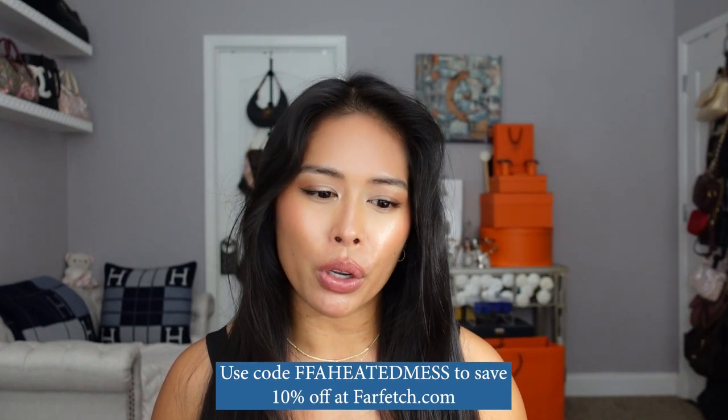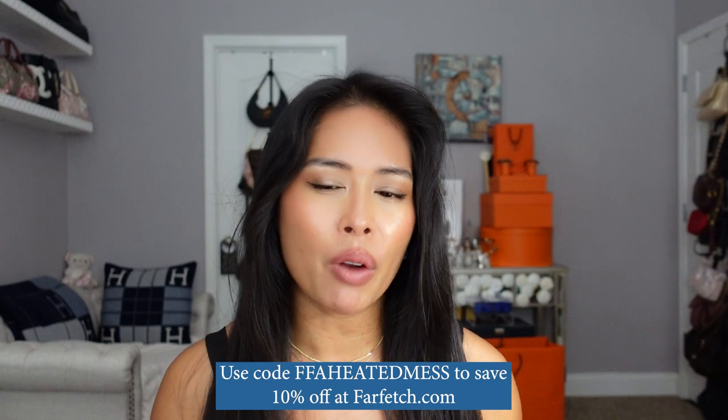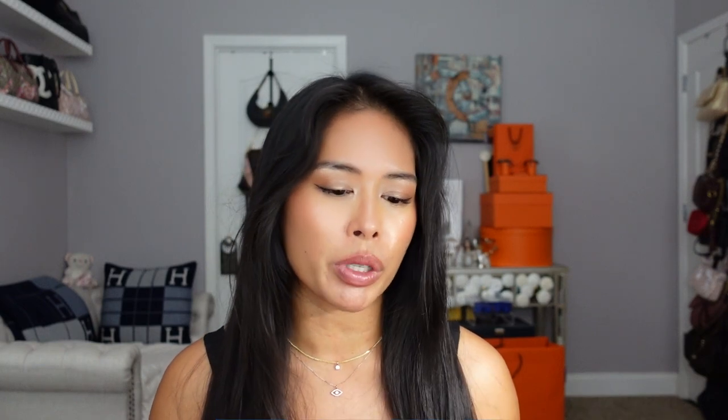I just figured I need some transition pieces too, so I wanted to share some of these pieces with you. The first items I'll be sharing are from Farfetch — I have a brand new Farfetch promo code for you that I will link in the description below. Everything I show here I'll link in the description. The first item is actually not even clothing.